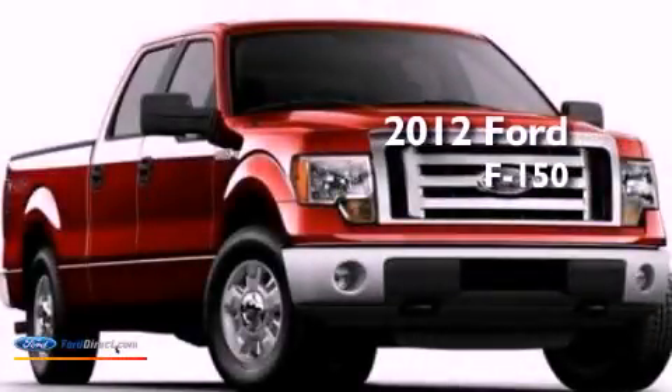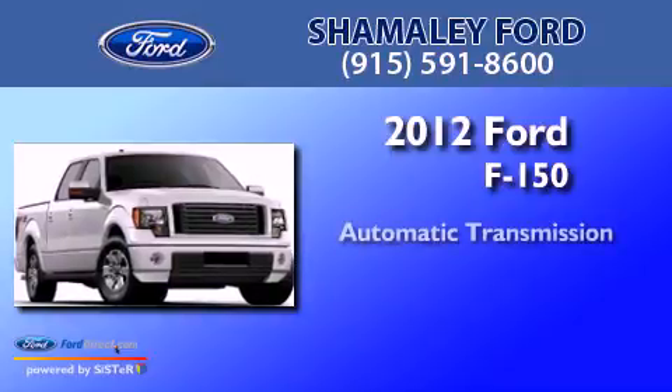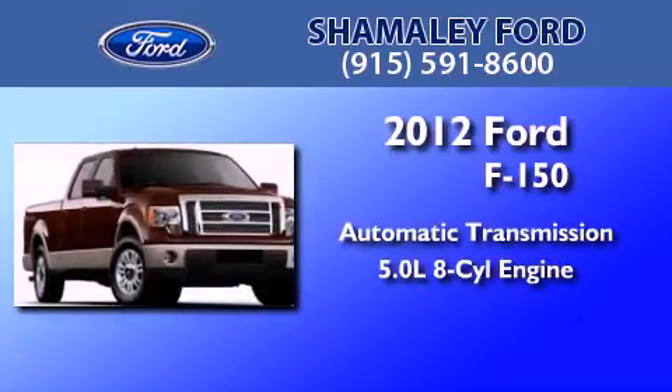This is a 2012 Ford F-150. This truck has an automatic transmission and a 5.0 liter V8.